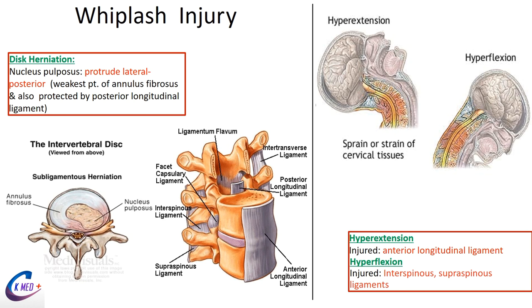Whiplash and disc herniation are more clinically important. The intervertebral disc has an outer annulus fibrosus — a fibrous band — and an inner nucleus pulposus — a jelly-like substance. Degeneration or damage to the annulus fibrosus leads to herniation. We reviewed previously which nerve is injured between each vertebral level.